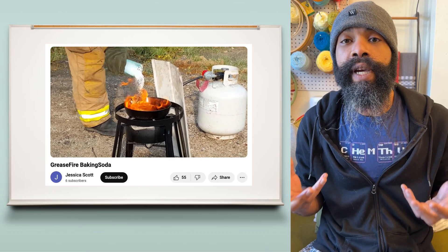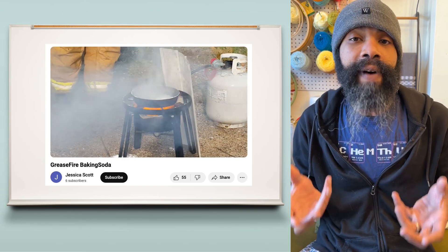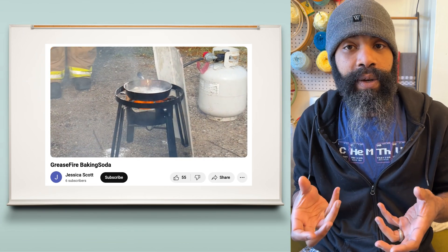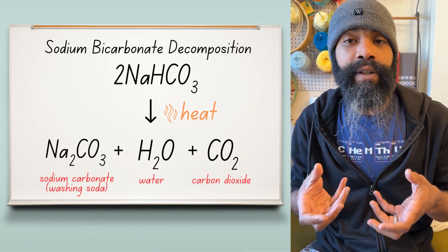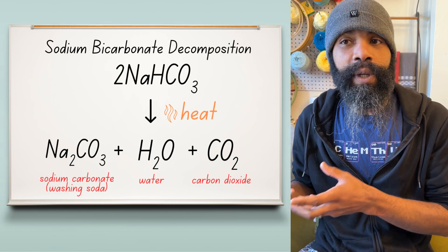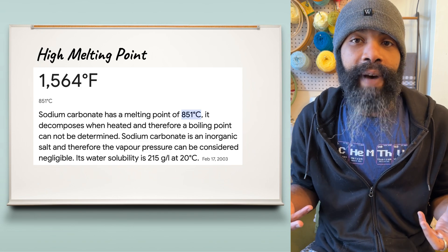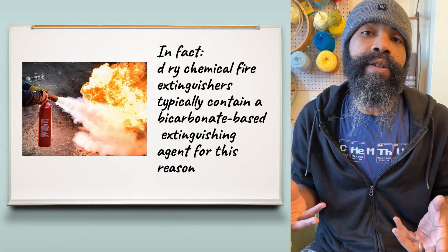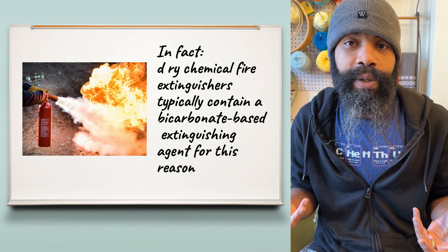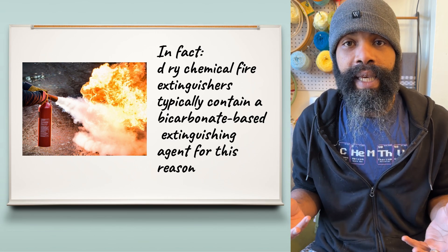If you take baking soda and put it on a relatively small fire, the heat from the fire starts turning that sodium bicarbonate into carbon dioxide and water, but also sodium carbonate, which itself doesn't really melt and helps to smother the fire simply by being present — in addition to the carbon dioxide that's being produced, which helps to displace oxygen, and the water that's being produced, which helps to absorb some of the heat.